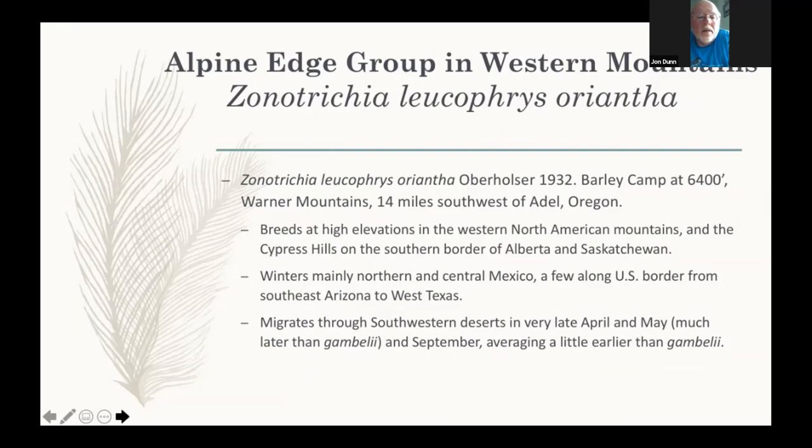There's another subspecies — Oriantha — which by our decision we've placed in its own group. It was at one point considered to be with Leucofries until 1932. If it were grouped with Leucofries, it would be one of the few subspecies with a huge gap between two separate breeding populations: one primarily east of Hudson Bay in Quebec, and the other in the high Western Mountains wintering primarily in Mexico.